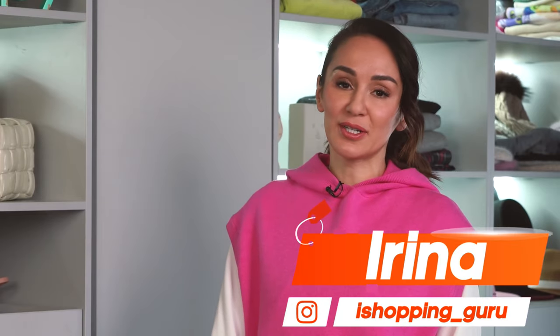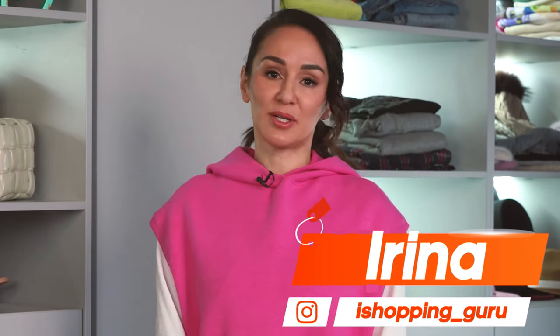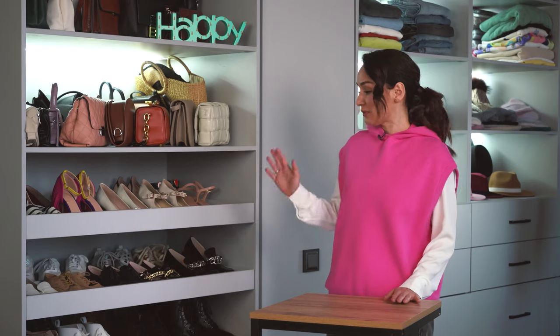Hello everyone, my name's Irina. I'm an author of Ali Shopping Guru and iShopping Guru, the biggest blogs about AliExpress finds.